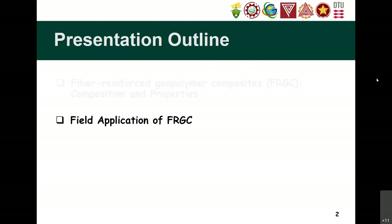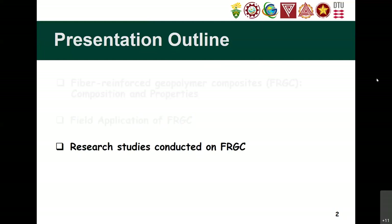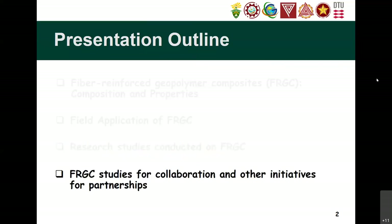Then I will also show you the research studies that I have conducted and also research studies that others have already conducted where I am also involved. This gives you updates on the things I have done here in Denmark, in the Philippines, and some parts of the world. We will also discuss studies in which we can work together through collaborations and other initiatives for partnership, because most of you have very good ideas, and what we need now is to make that happen by establishing a proposal and linking with other people.